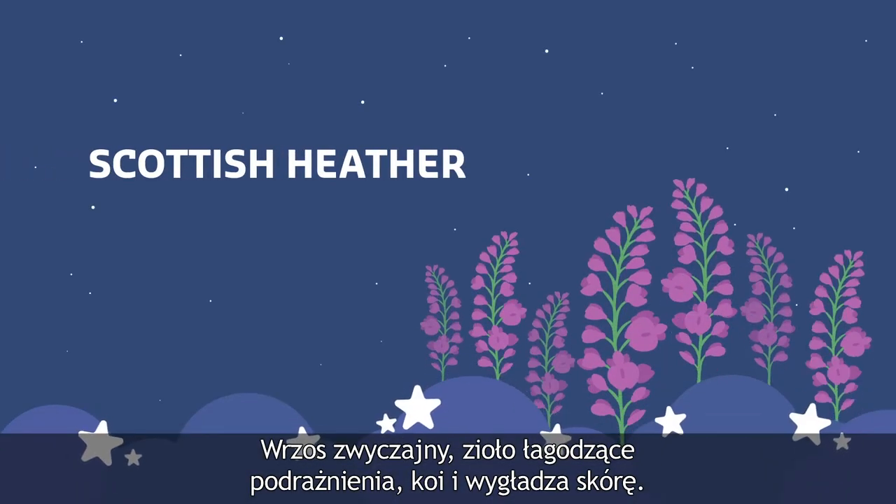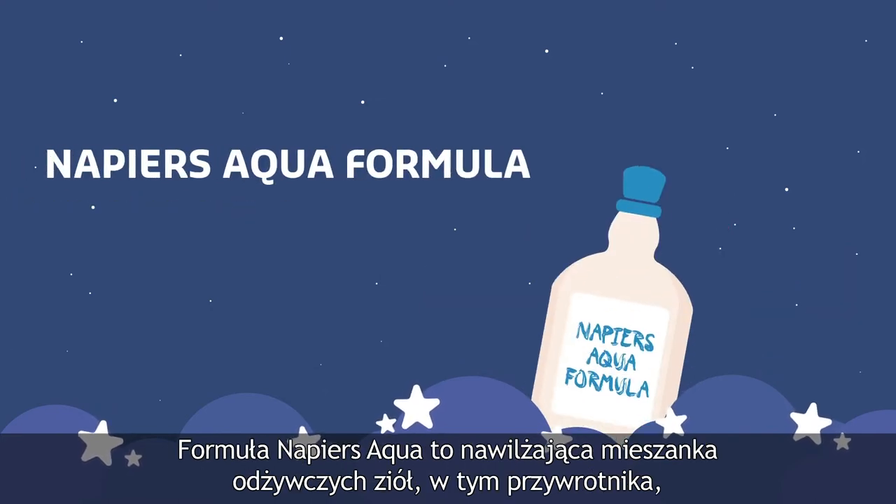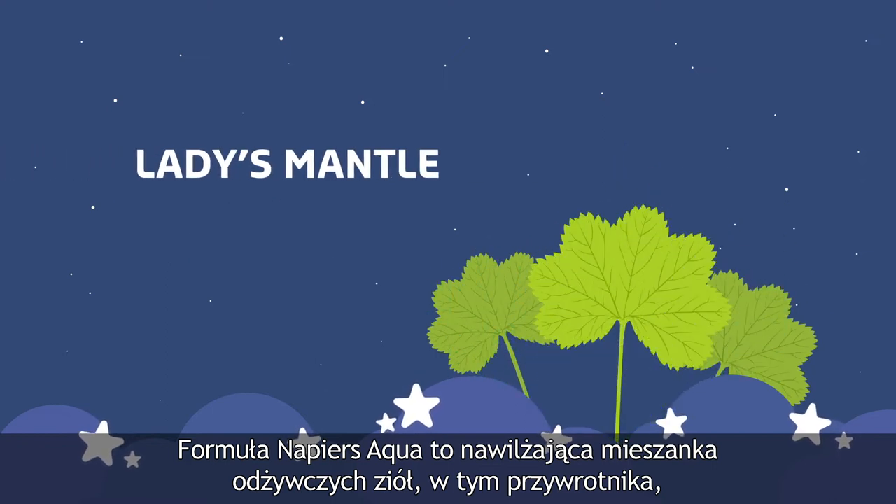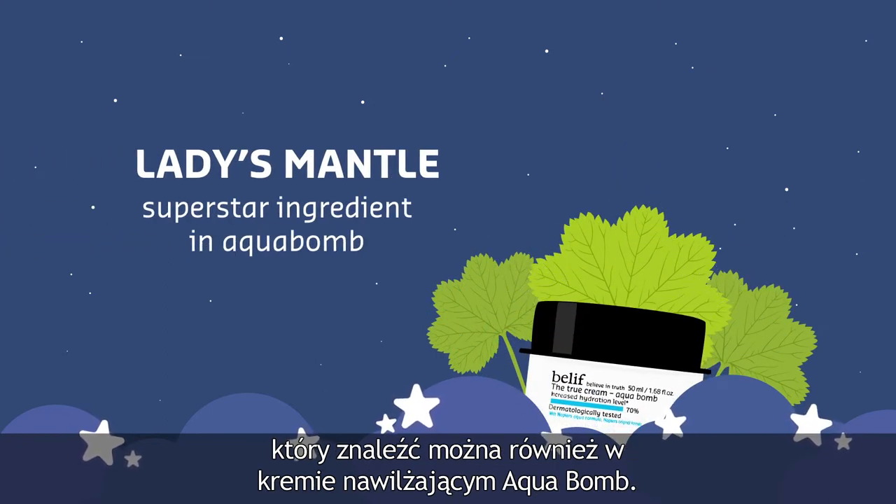Scottish Heather, an herb known to help relieve inflammation, calms and soothes skin. Napier's Aqua Formula is a hydrating blend of nourishing herbs that contains ladies mantle, which is the same superstar ingredient in the AquaBomb moisturizer.